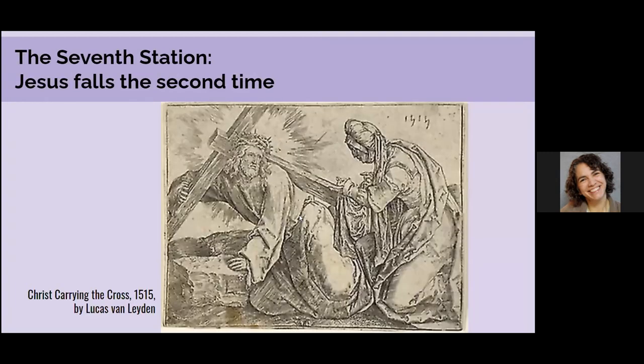The seventh station: Jesus Falls the Second Time. This is another print from the Netherlands, and this one is showing Veronica from the previous station — you see she's holding her sudarium and approaching Jesus with that.